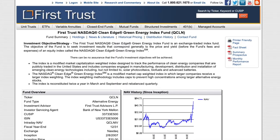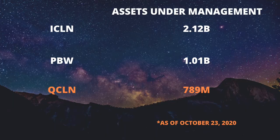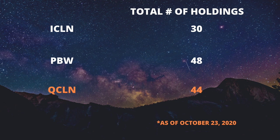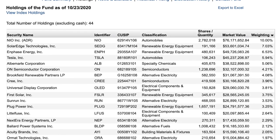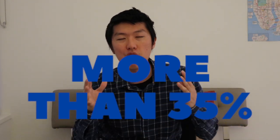Next, we have QCLN. QCLN is First Trust's Clean Energy ETF and is the smallest of the three in terms of assets under management at $789 million. QCLN has a total of 44 holdings, and its top five holdings include NIO at 10%, SolarEdge Technologies at 7%, Enphase Energy at 6.5%, Tesla at 5.94%, and Albemarle at 5.06%. These top five holdings already account for more than 35% of the total portfolio, so if you already hold Tesla or NIO, you'll likely have an overlap if you buy this ETF.